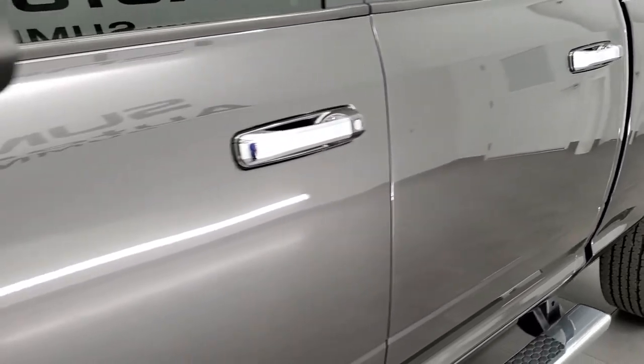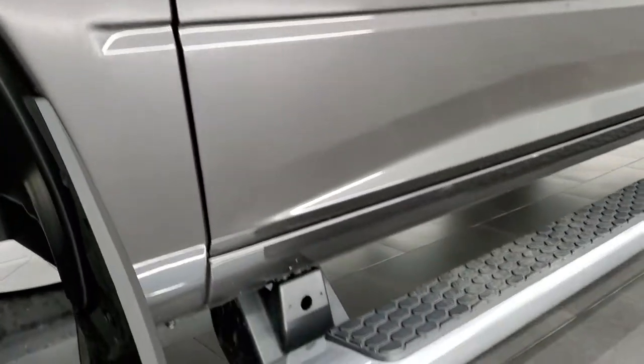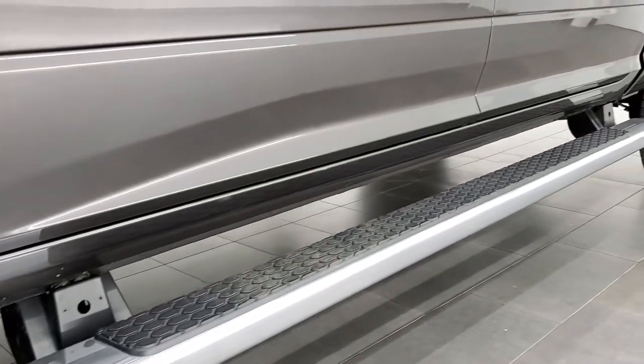If you'd like to subscribe to our YouTube channel, the lower right hand part of the screen has a gold subscribe button. Click that and then click the bell notifications to get updates of our videos that we do each and every day.